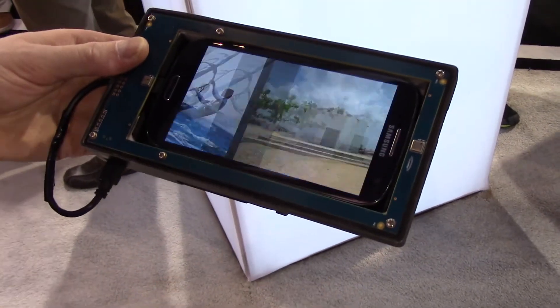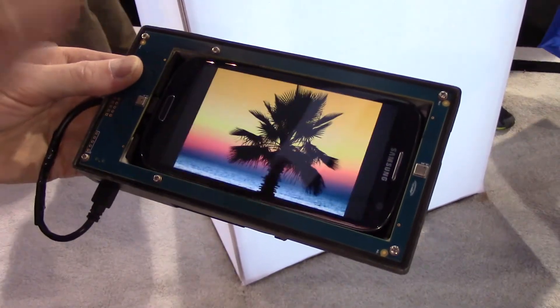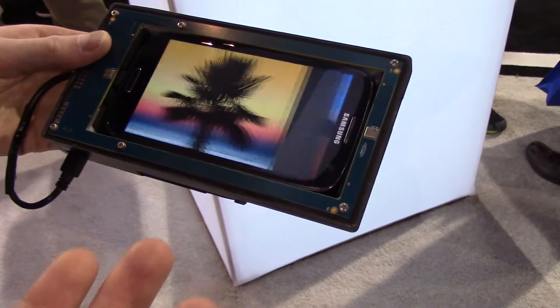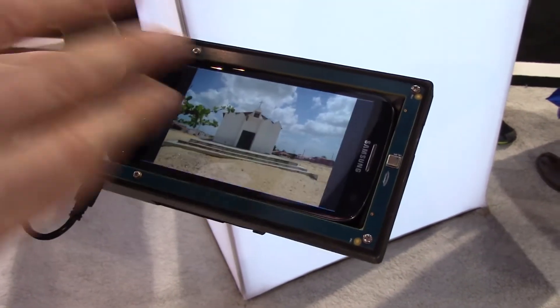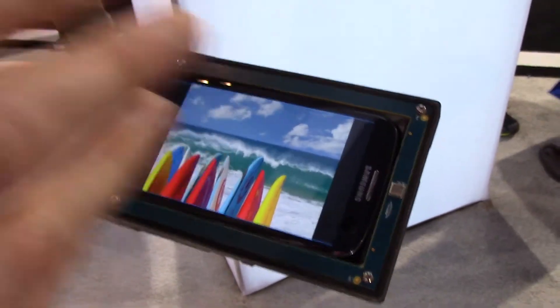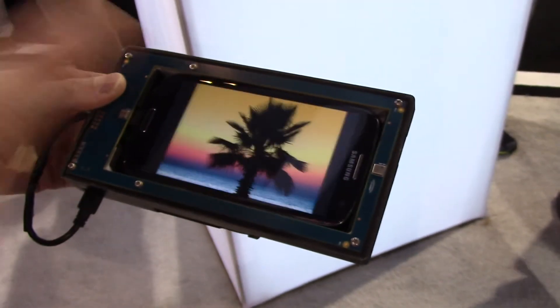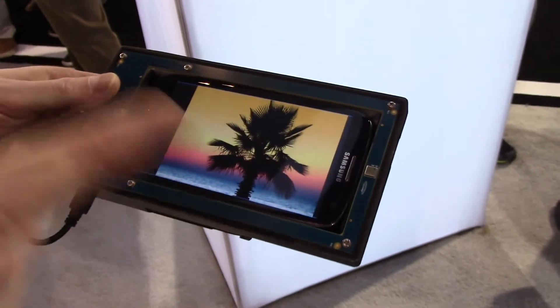This is obviously a simple demo — we're scrolling through the gallery. It all depends on what the OEM manufacturers do with this. They can use it so you can control your home screens, browse the web — and here we've got Facebook to show you.